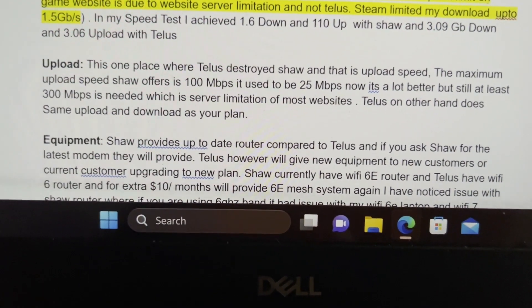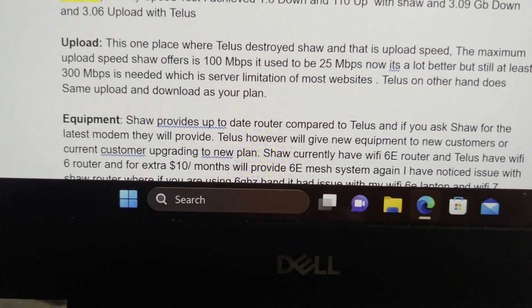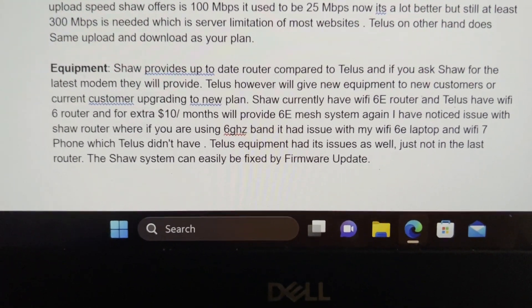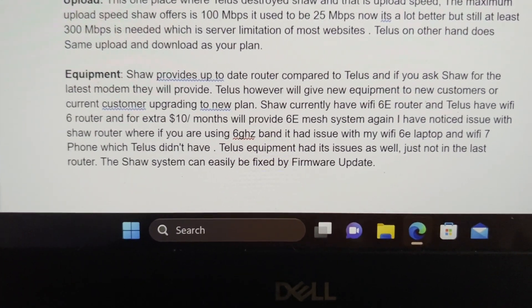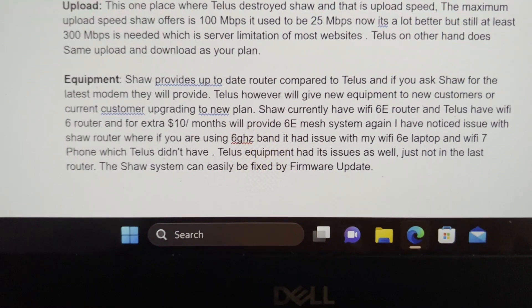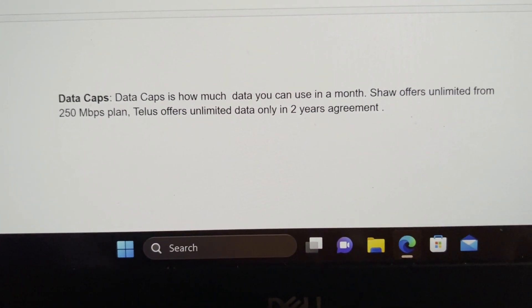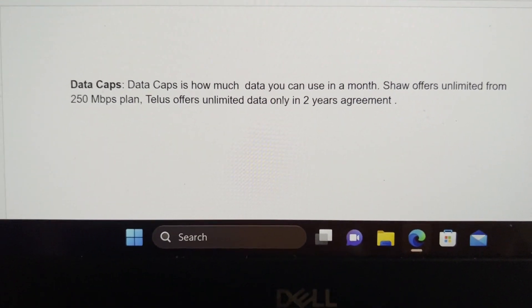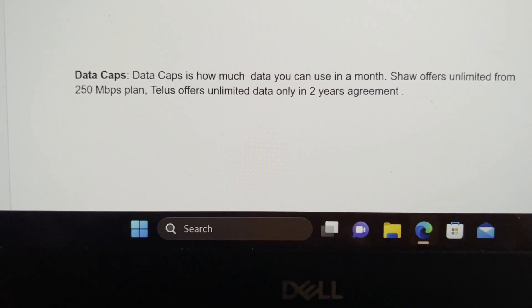As we've seen with the Shaw equipment, whenever I used Wi-Fi it disconnected and wouldn't download the game. I got similar issues on the Wi-Fi 6E and Wi-Fi 6 bands on the Telus equipment as well — wait, actually the Telus Wi-Fi 6E equipment worked fine. Data caps are where Shaw is superior, because Shaw's fiber-to-the-node setup means they can keep expanding download speeds in certain ways.